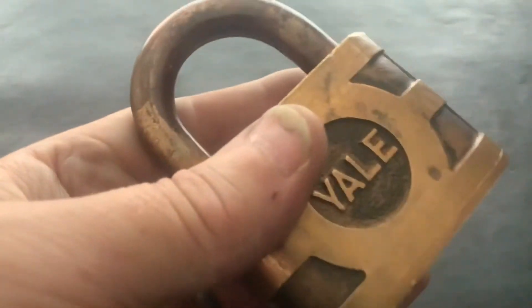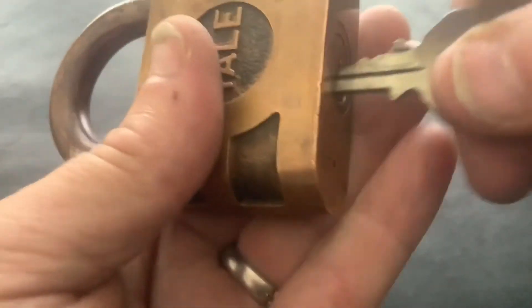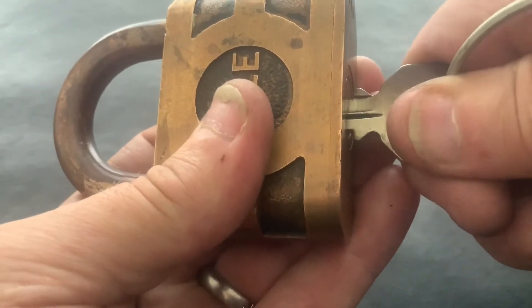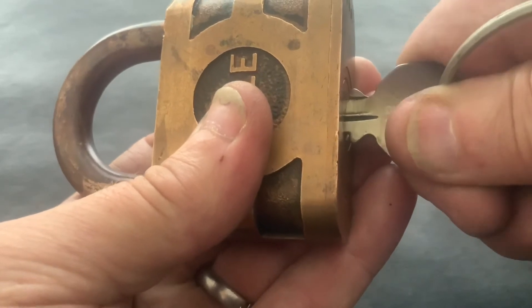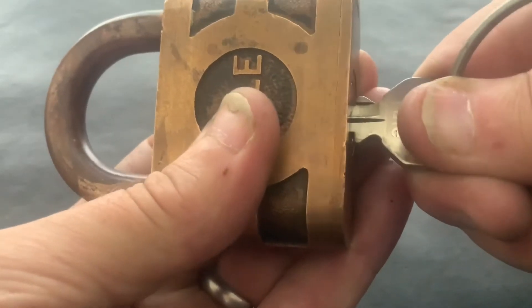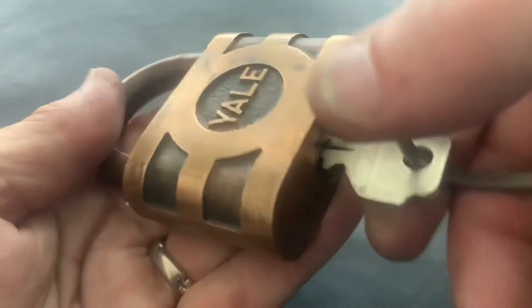This one still works lovely. Not all of them have the brass shackles — or bronze, whatever it is — but this one has. Now, if you put the key all the way in, it won't open. When I first got it I thought, oh, what's going on? But you pull it out just a little bit, get it right, you feel it turn — there, like that. The spring on that still works a treat.